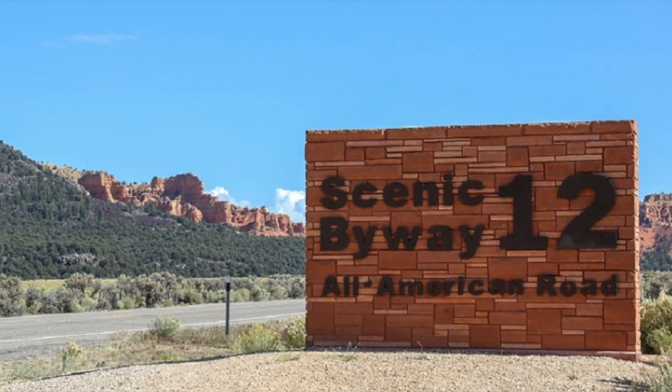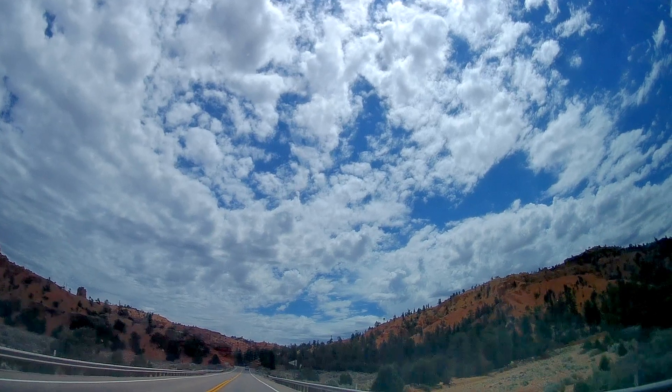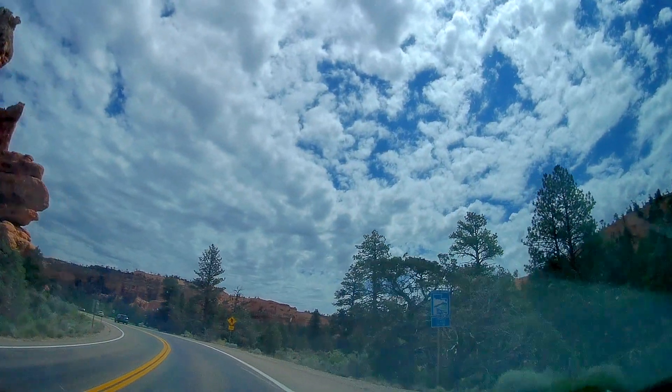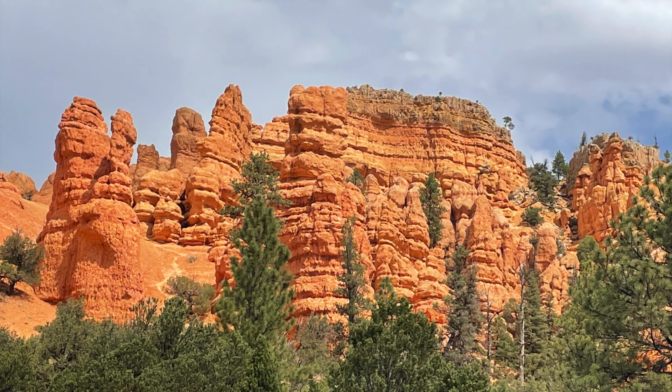Just east of the crossroads of Scenic Byway 12 and Scenic Highway 89 is Red Canyon, a part of the Dixie National Forest. The landscape of Red Canyon is identical to Bryce Canyon but simply not as large. Incidentally, Bryce Canyon is just 12 miles further west of Red Canyon.